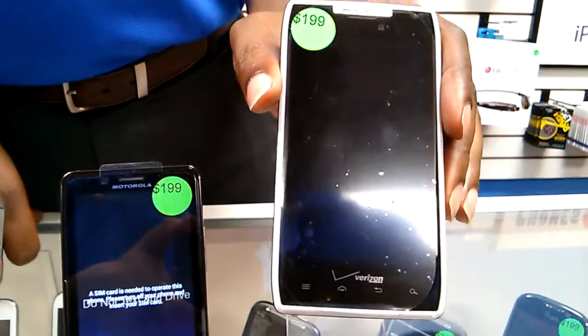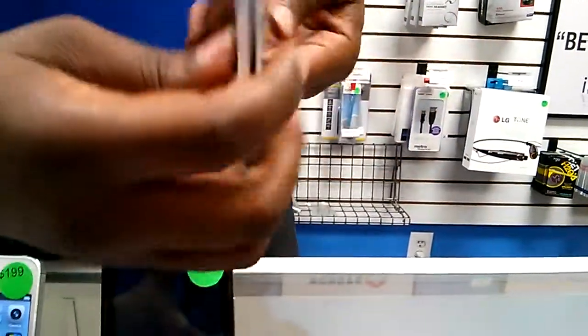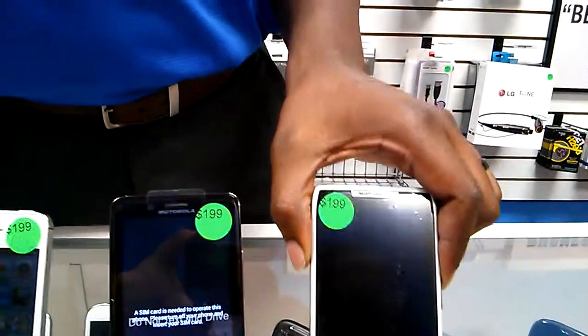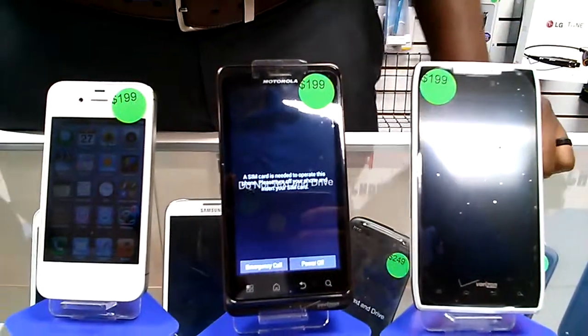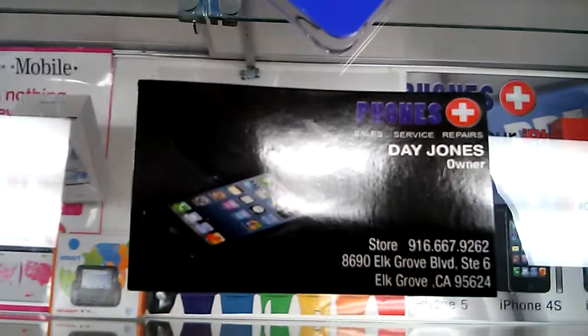This one is a Motorola Razr — also a 4G phone, very lean and slick with a nice design on it. All three are fairly inexpensive and accessible at your Phones Plus in Elk Grove, California. The address is 8690 Elk Grove Boulevard, Elk Grove, California.